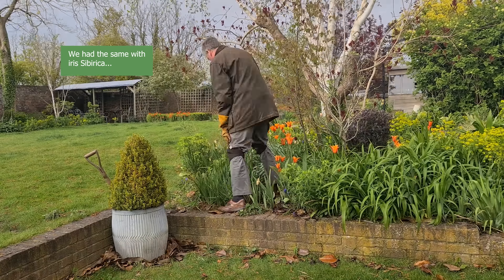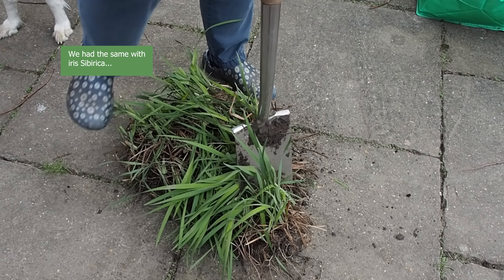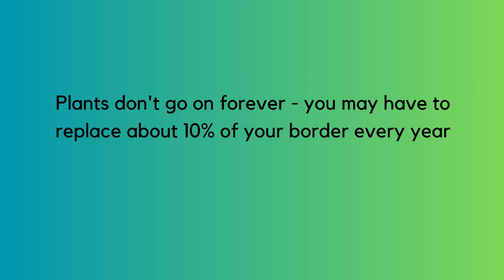I had some iris sibiricum that had done the classic thing of growing out of the middle, forming a circle. I dug it all out — had to use a pickaxe virtually — and now I've got four lovely plants. I did exactly the same with overly congested agapanthus, using a saw to separate the roots, and now I've got three fabulous plants. A gardener friend told me you should aim to replace about 10% of your herbaceous plants every year — that's how many will simply go over.